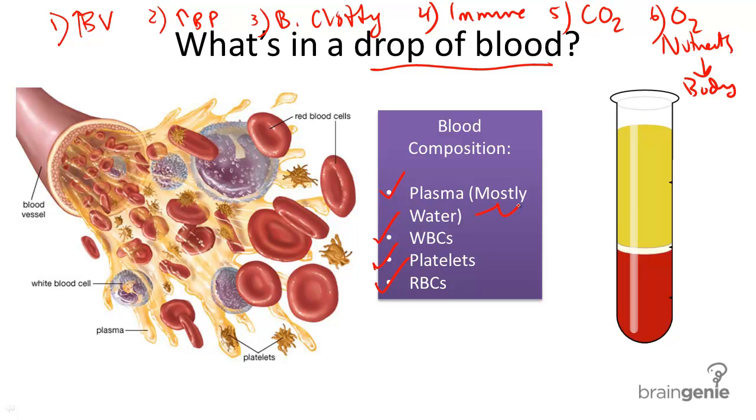First, plasma is mostly made of water — 92% water. You can see the plasma in this picture. What's plasma made of? Well, in addition to water, it contains proteins, fats, glucose, and other valuable components that help to carry away waste products and deliver the products of digested food around the body. So plasma is pretty important. Plasma also contains disease-fighting agents as well.